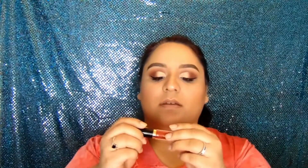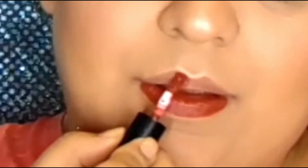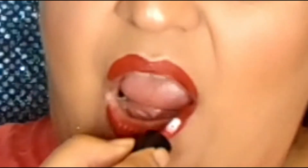For lipstick, I'm gonna be using the Tarte Tarteist Lip Paint — this one is in shade Vibin, V-I-B-I-N. And even though I'm not really good with lip gloss, I'm gonna put on some lip gloss — this is the Pretty Vulgar lip gloss and the shade is My Lips Are Sealed.